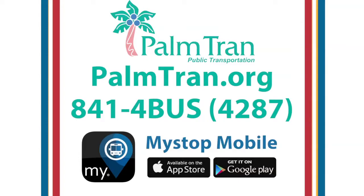Planning a trip is easy. Just log on to Plumtran.org or call us at 841-4287. Also check out our app at MyStopMobile.